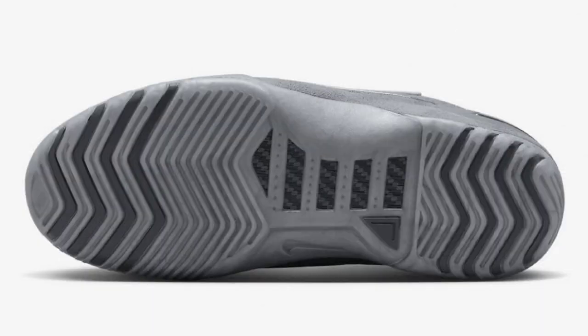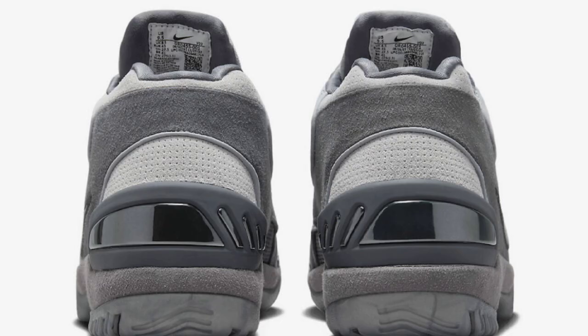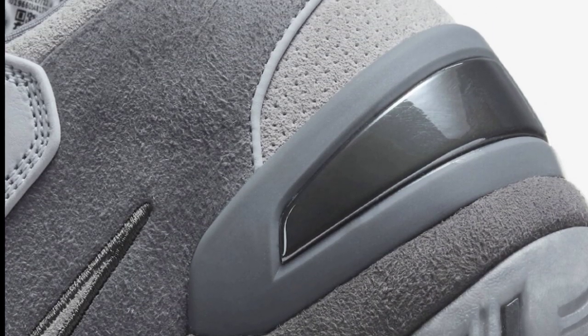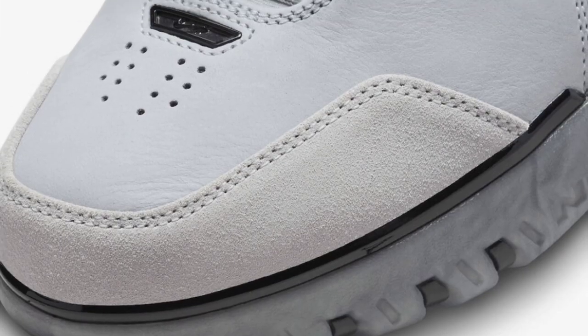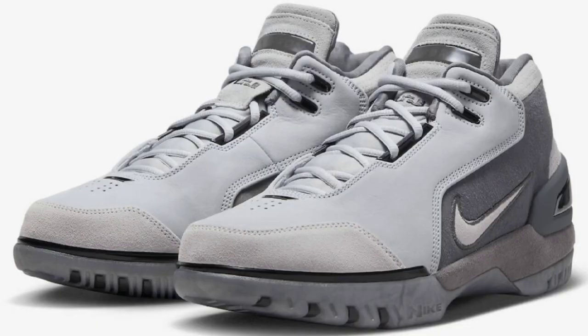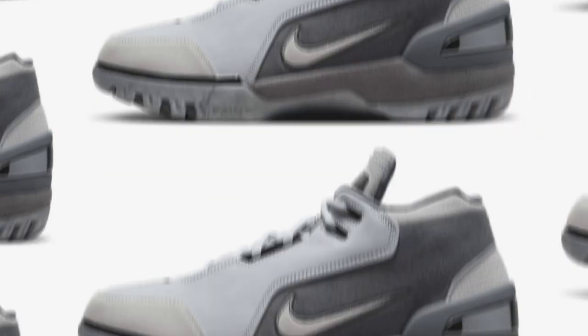Next up, we have another colorway of the Nike Air Zoom Generation — this is the dark gray color scheme, dropping for a retail price of $190 within the next few months. Dark gray, wolf gray, and anthracite is the color scheme. This offering features a grayscale upper constructed with a mix of nubuck, suede, and mesh materials, with anthracite hints on the toe trim, heel, eye stays, and tongue. It also has a semi-translucent outsole. Out of this colorway or the original, it's kind of a toss-up for me.